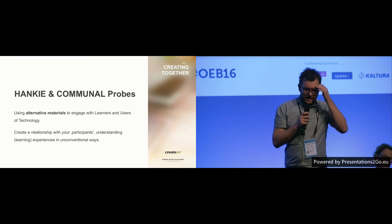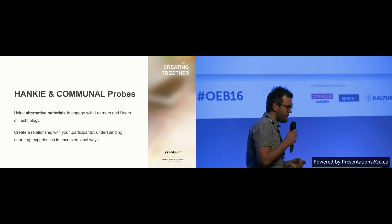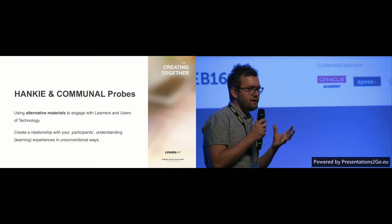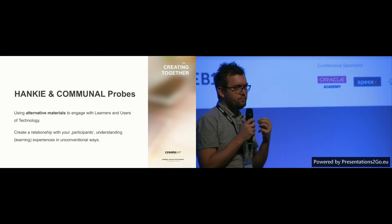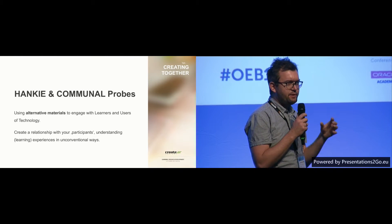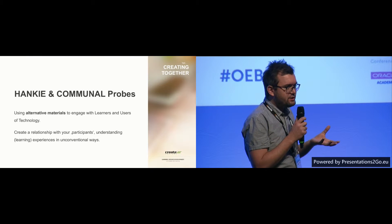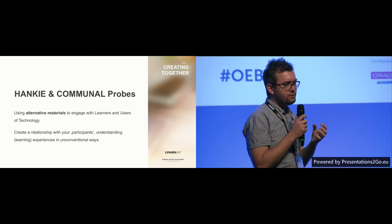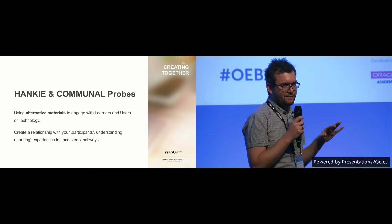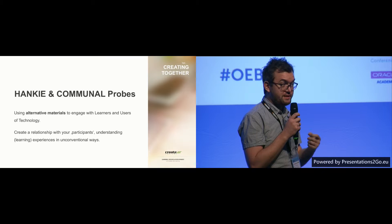The first project I'm going to present is an approach called probes, or probing. It has a history of about 15 years in the design research community. Probing is about working with users — asking them to answer questions, but not in a questionnaire-like style. Rather, you give your future users a creative package with open, sometimes even vague questions, asking them to respond. What we try to get from that is responses in ways we didn't expect, and we take this insight and input it into our design process.